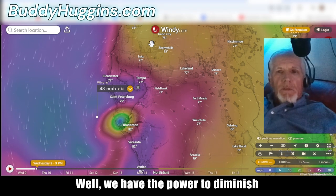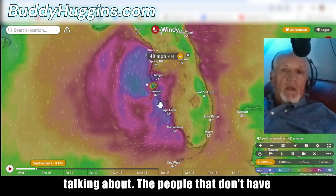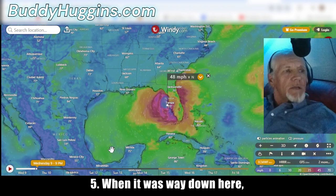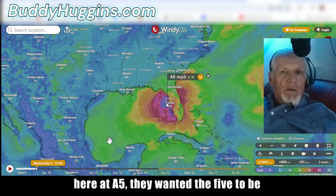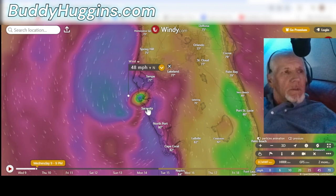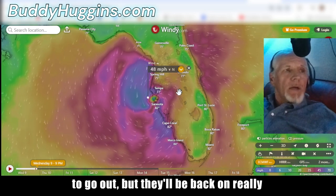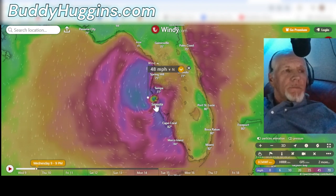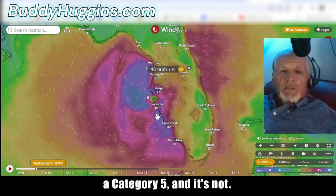We have the power to diminish these things. They — the people that don't have our best interest at heart — they wanted this to be a category five. When it was way down here, out of nothing it went from a tropical storm to a category five. They wanted 180 mile an hour winds right at landfall. We got a lot of rain and there's going to be flooding and the lights are going to go out, but the damage is so minimized. If you've been watching the news you know they've been drumming this up to be a category five, and it's not.